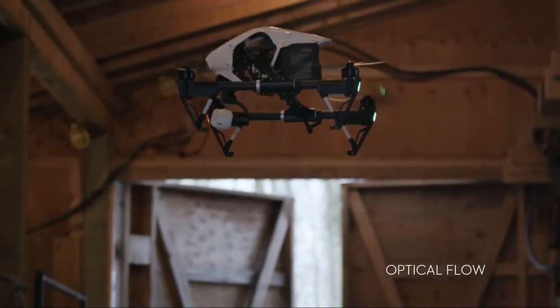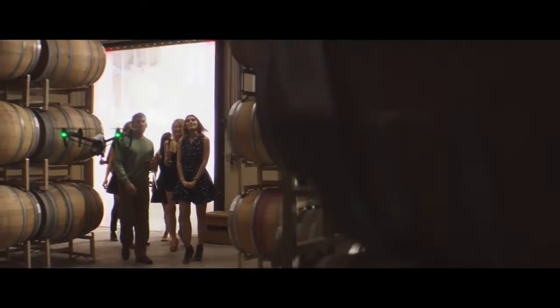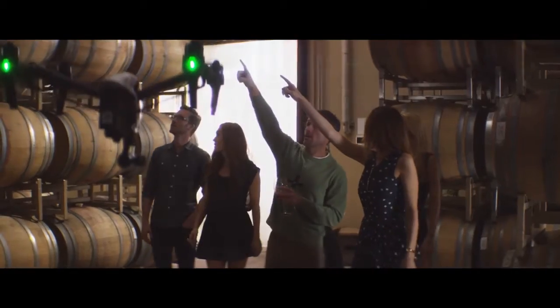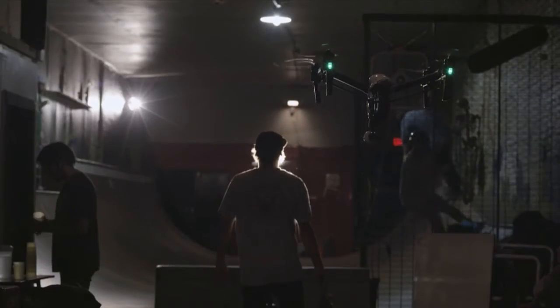A brand new optical flow positioning system utilises downward-facing sensors to stabilise the Inspire 1 when it's close to the ground. This means that the Inspire 1 can fly indoors with perfect position and is able to hover stably at low altitudes even without a GPS signal.